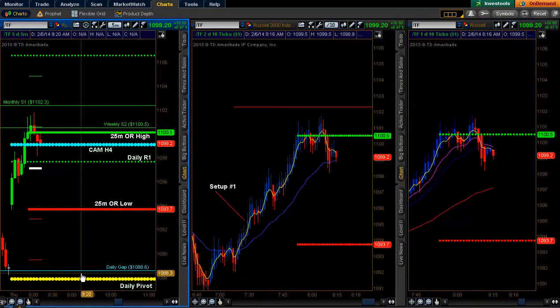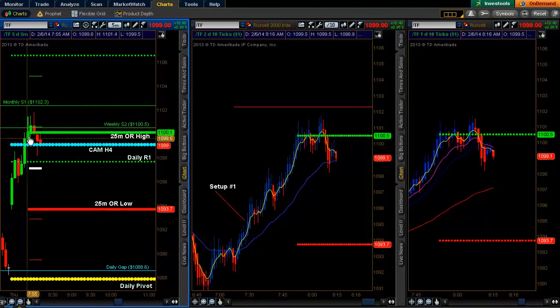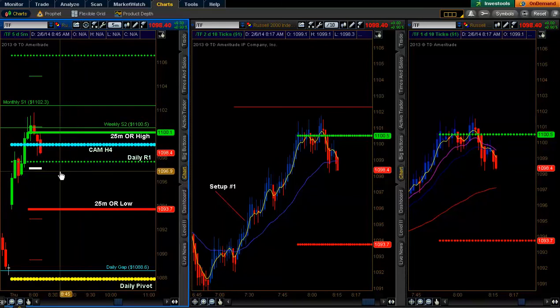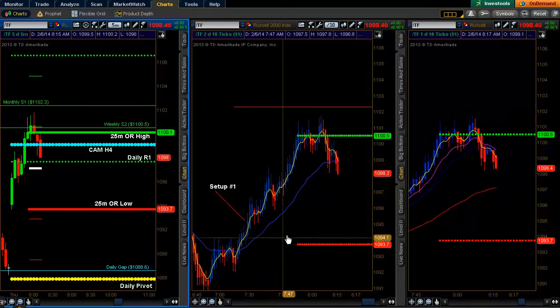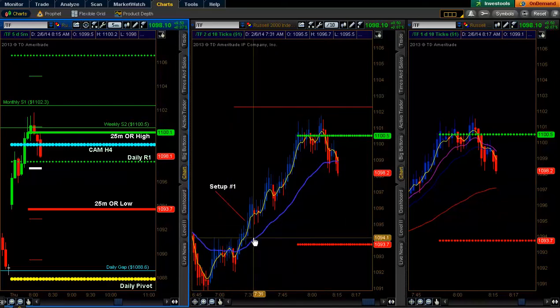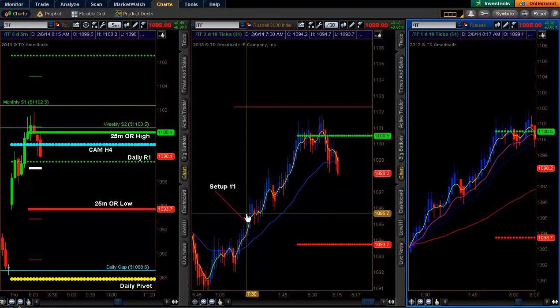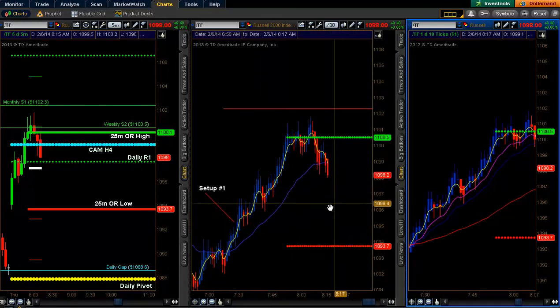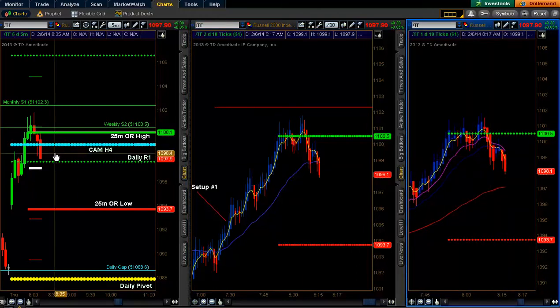Opening up the market today well above the daily gap and the daily pivot, our 25-minute open range went ahead and set up. Our CAM H4 — a sign of momentum — with price action already breaking above. Here we have almost a trifecta line: not only do we have the 25-minute open range high and the weekly S2, but we also have the daily pivot set here at the post-30-minute open with the daily R1 post-30-minute open. So three lines we really need to break above to get some momentum. We're having some hesitation at the top of the 25-minute open range with some selling off, as price action is dipping back down into the open range.